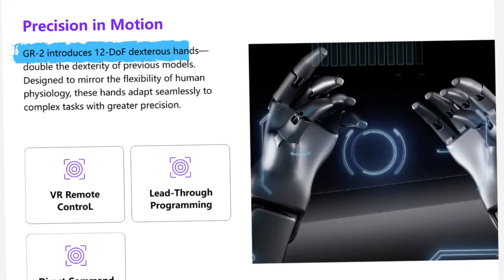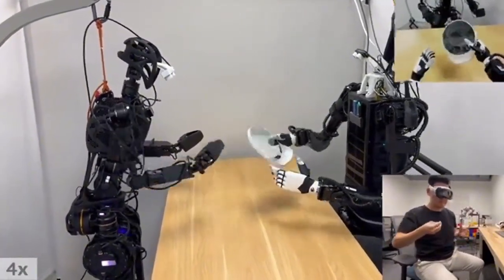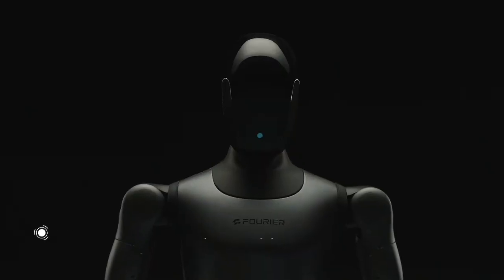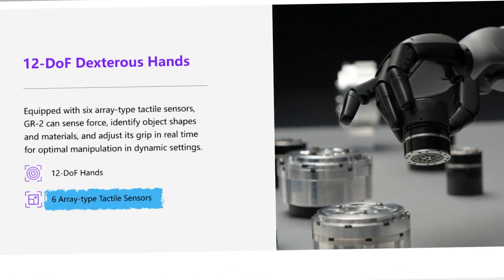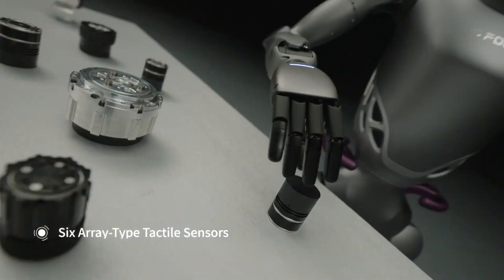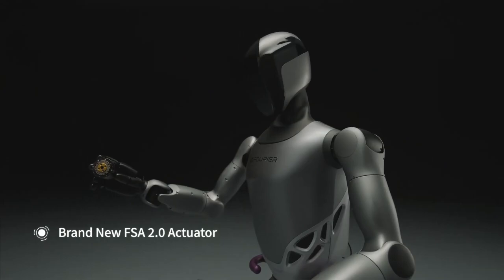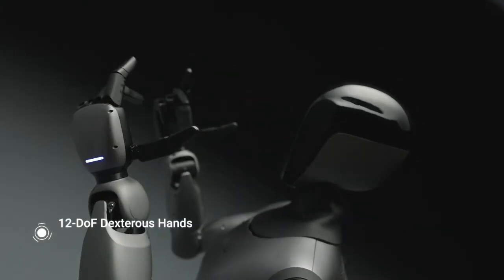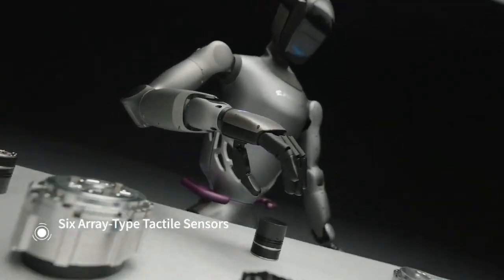The GR2's hands offer 12 degrees of freedom. For comparison, a human hand has about 27 degrees of freedom, so we're still not quite at human-level dexterity, but we're getting there. What's even more impressive is that the GR2's hands feature tactile force sensing, meaning the robot can feel out shapes and materials, adjust its grip in real-time, and dynamically respond to the environment. So it's not just about grabbing objects — it's about grabbing them safely and securely.